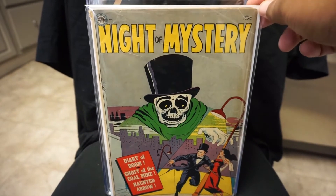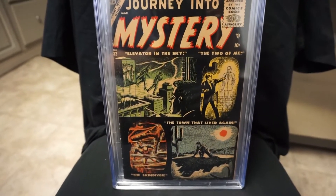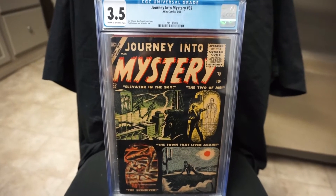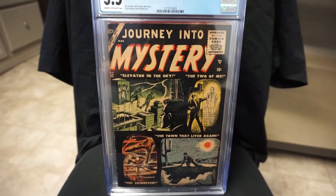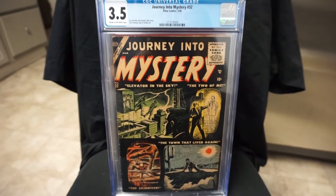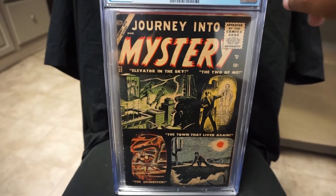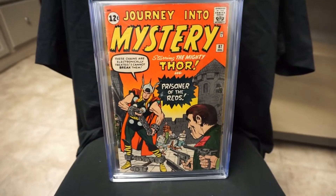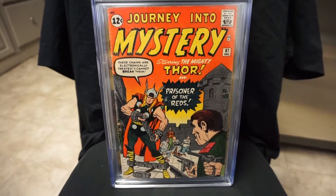Next we got Journey Into Mystery #32. Last year in 2016 I got Journey Into Mystery #31, so I wanted #32 to go with it — similar covers. This is another tough book to find, really glad I was able to get this one. Next we got the last Journey Into Mystery Thor book that I needed.